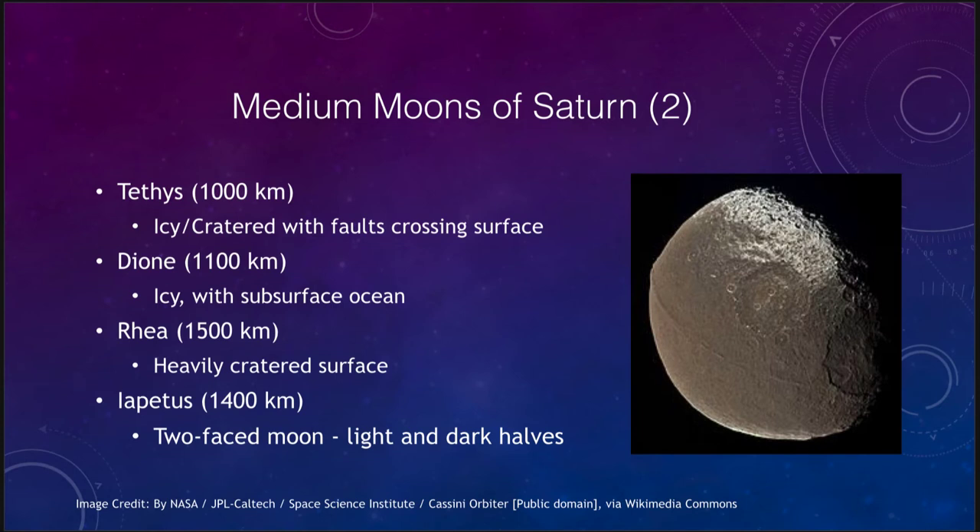The last Saturn moon to look at is Iapetus, which is 1400 kilometers in size. This is sometimes called the two-faced moon because it has one side that is very dark and another side that is very light in color — a very distinct coloration difference between the two sides. The leading edge is dark as it moves around Saturn, and that might be because it is picking up sooty carbon materials as it orbits. We do see impact craters including some large impacts and many smaller ones.